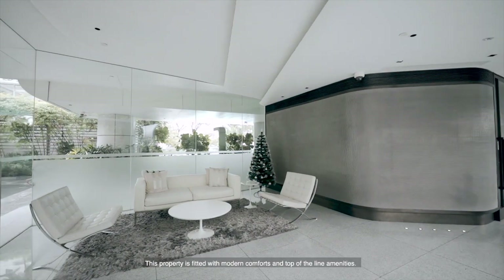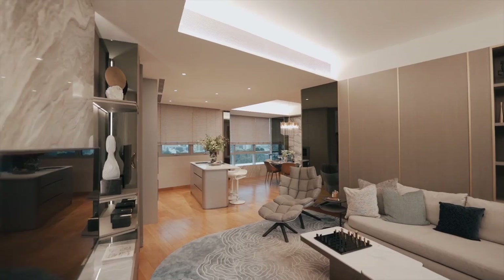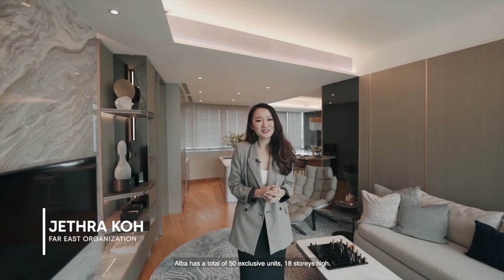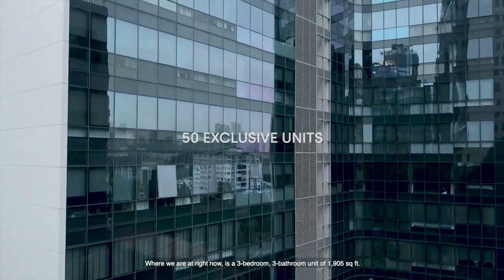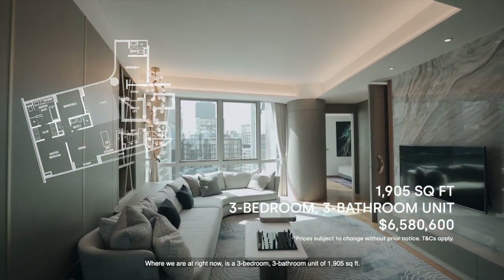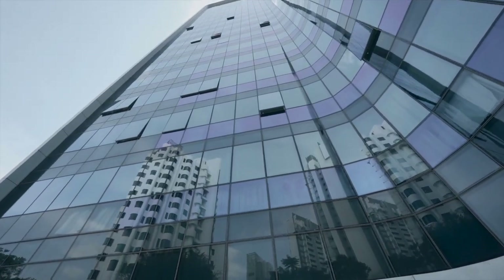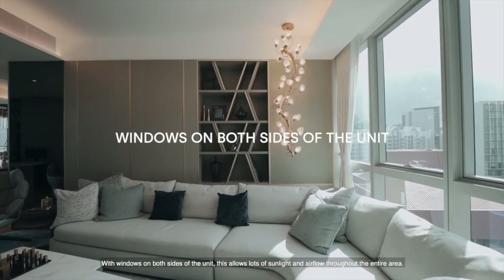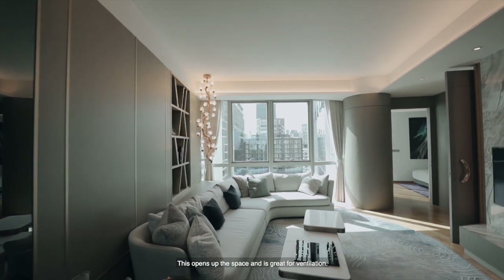This property is fitted with modern comforts and top-of-the-line amenities. Elba has a total of 50 exclusive units, 18 storeys high. Where we are right now is a 3-bedroom, 3-bathroom unit of 1,905 square feet, located on level 15 of Elba. With windows on both sides of the unit, this allows lots of sunlight and airflow throughout the entire area, opening up the space and providing great ventilation.